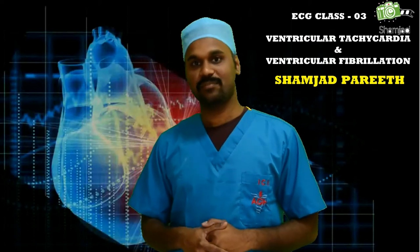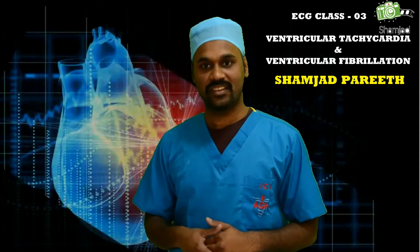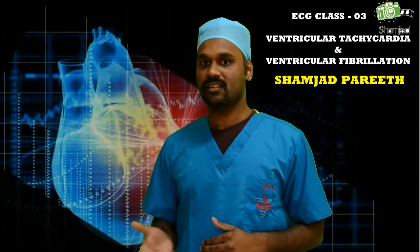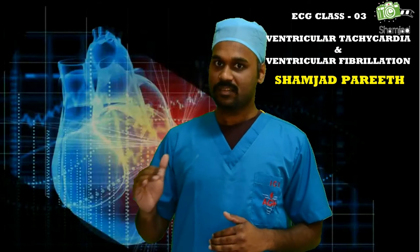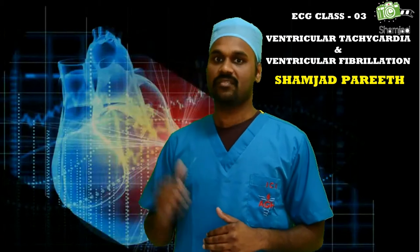Hi friends, this is the third episode in my ECG classes. Today we will see some important facts about ventricular tachycardia and ventricular fibrillation. Both are very dangerous in nature and they may get worse. So as a healthcare professional, early identification of these rhythms is very important for saving lives. In this episode, we will see some key points to identify these life-threatening heart problems.